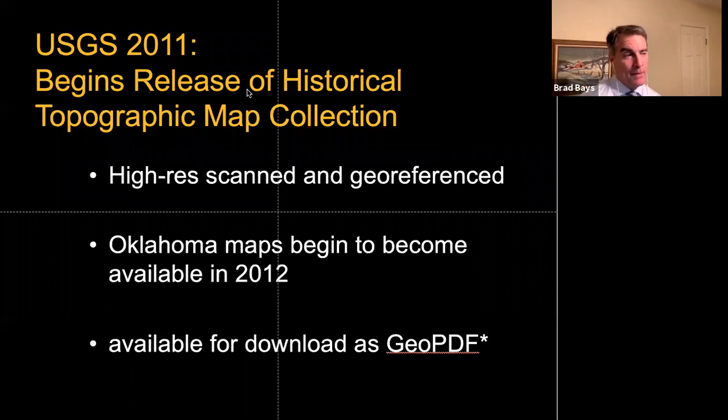Then in 2011 everything changed — it got much easier and more interesting in terms of method. The USGS started releasing its historical topographic map collection, and Oklahoma was one of the very first states released. I was able to download files of topographic maps published from the late 1930s up to about 1970, procuring maps for large portions of counties covering a period from roughly World War II to about 1960.